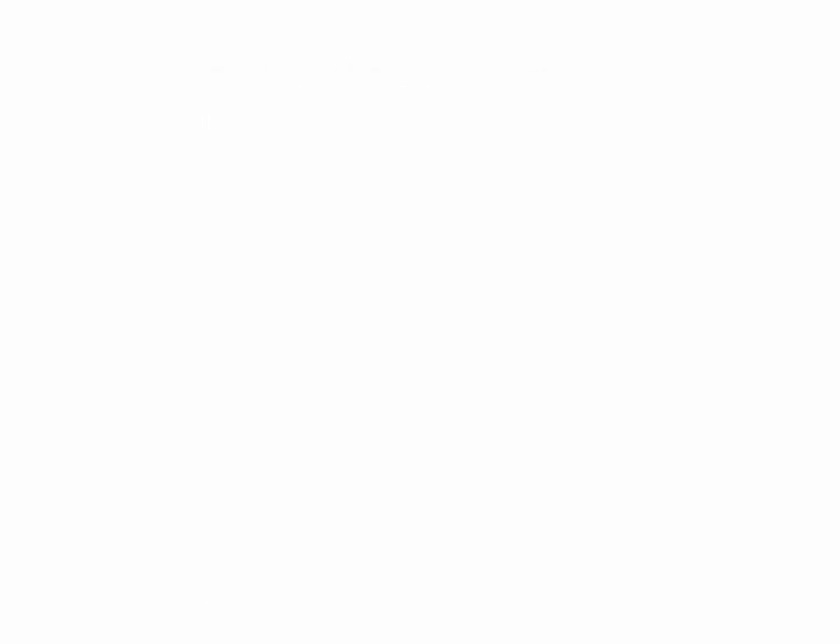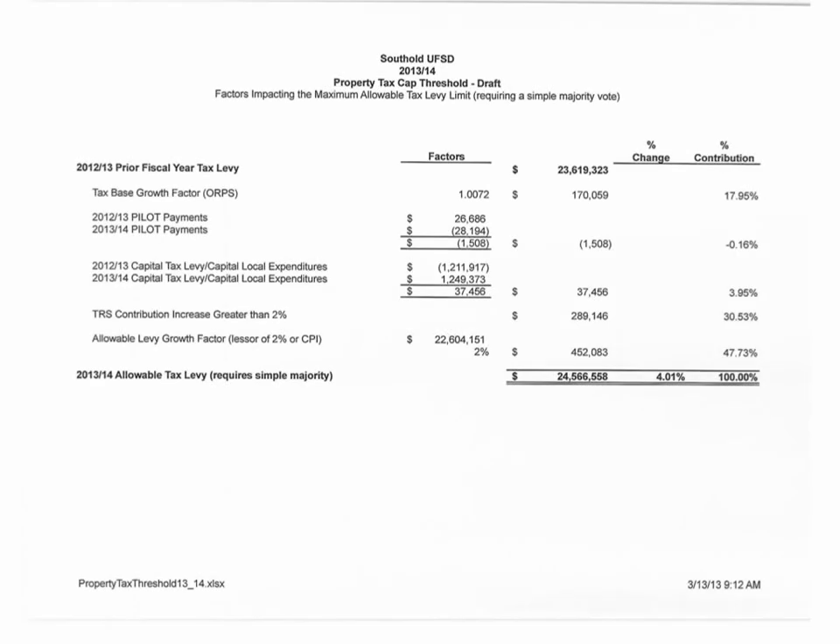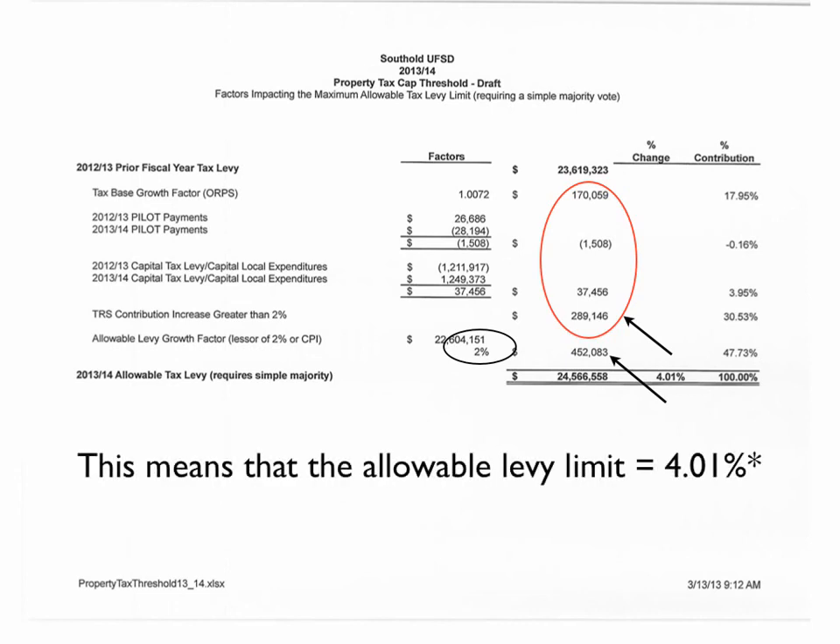Let's look at a simplified version for Southhold. Here you will see that the areas we just spoke about are represented in broad categories. The 2% that we referred to earlier comes out to $452,083, but the exclusions that were circled in red previously add to that amount, bringing us to a total of what is allowable: 4.01%, which is at or close to the Suffolk County average.